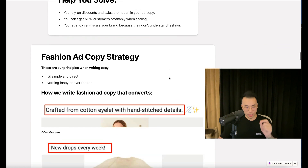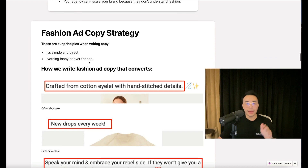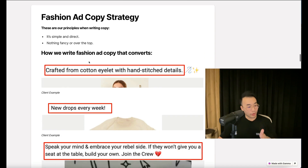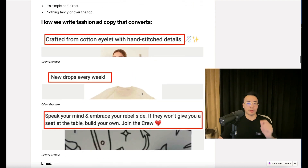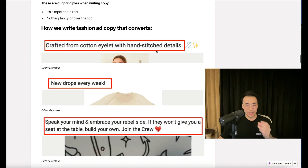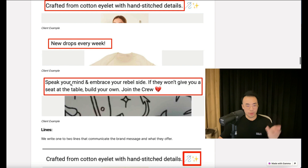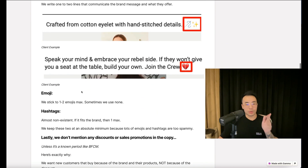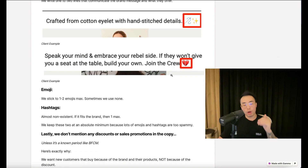Here's the fashion ad copy strategy. Our principles when writing copy: it's simple and direct, nothing fancy or over the top. We write one or two lines that communicate the brand message and what they offer. Here are three examples — 'Crafted from cotton eyelet with hand-stitched details.' That's what the brand is about. 'New drops every week.' And: 'Speak your mind. Embrace your rebel side. If they won't give you a seat at the table, build your own. Join the crew.' We stick to one to two emojis max — sometimes none. Hashtags are almost non-existent; if it fits the brand, then one max. We keep these two at an absolute minimum because lots of emojis and hashtags are too spammy.